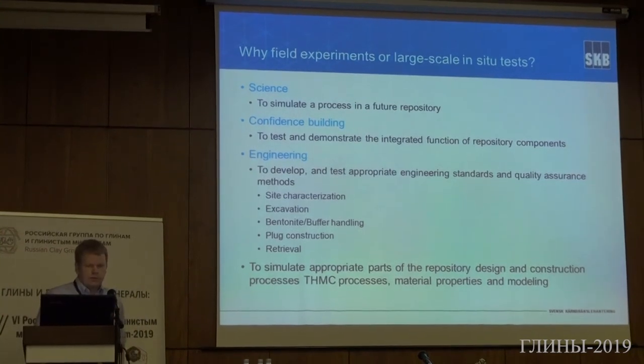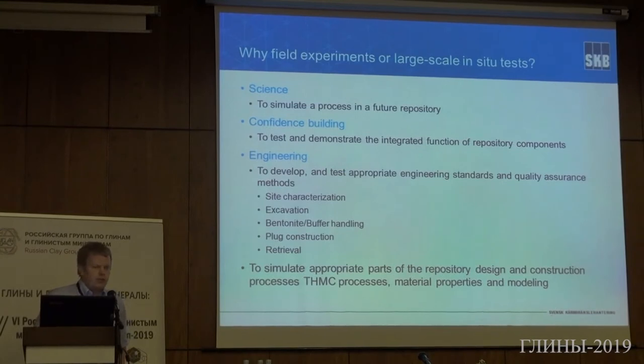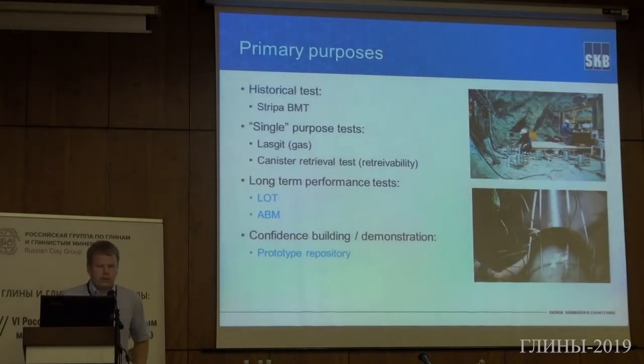Field experiments can have different targets or values. One is for scientific use — to simulate processes in the future repository. Another is for confidence building — to demonstrate different functions of the repository components. There are also engineering values: to develop and test different engineering standards and quality assurance methods, and to simulate different parts of the repository design and construction processes. SKV began field experiments in an old iron mine called the Stripa Mine. Long-term performance tests there were done at up to 200 degrees Celsius and gave a lot of information, but the lab was too restricted — that's why SKV later continued at the Äspö laboratory.